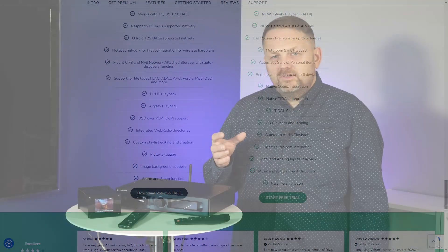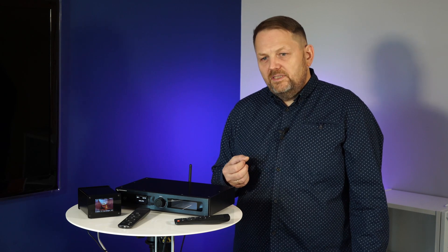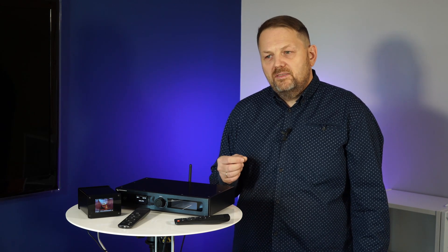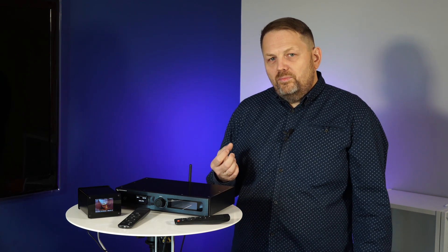You can get this option in two different ways: either by subscribing to the channel, because there are a lot of subscription services, or, as with a physical device, we can get that option. You need to purchase the option, and in any way we can bring in support for, for example, Volumio.